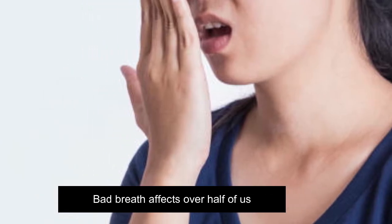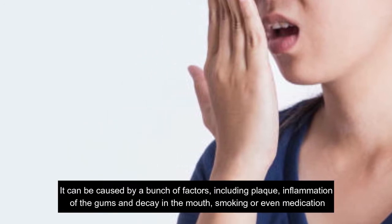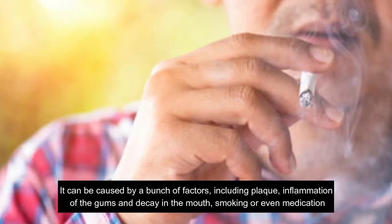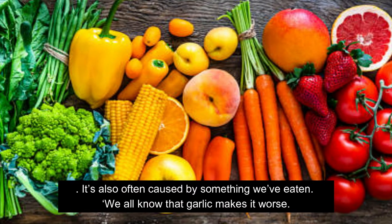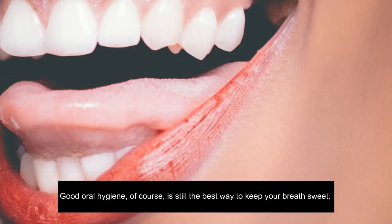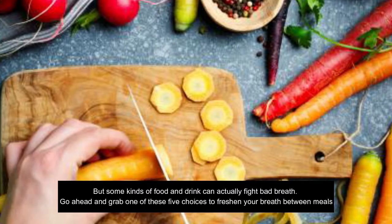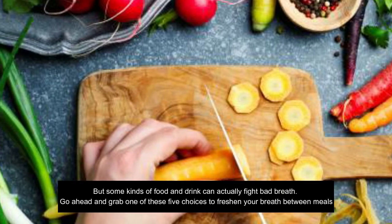Bad breath affects over half of us. It can be caused by a bunch of factors including plaque, inflammation of the gums and decay in the mouth, smoking or even medication. It's also often caused by something we have eaten — we all know that garlic makes it worse. Good oral hygiene is still the best way to keep your breath sweet, but some kinds of food and drink can actually fight bad breath. Here are six choices to freshen your breath between meals.